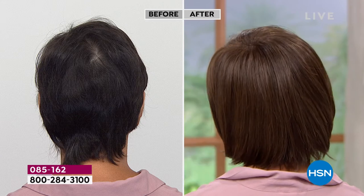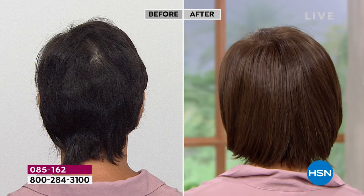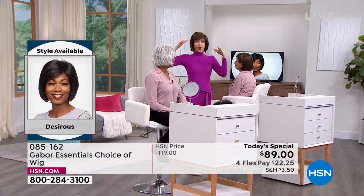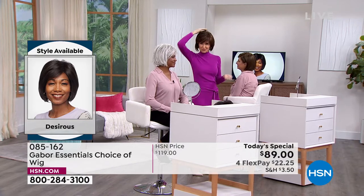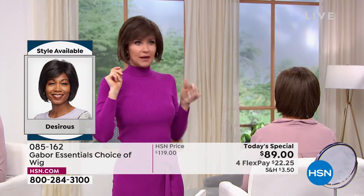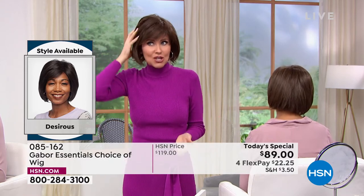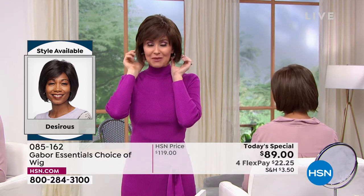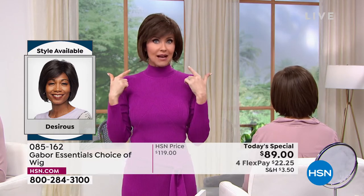Somebody told me they could tell how many children you were having based on which side the swirl was on. She looked at mine and said, 'Oh, you're having twins!' I was like, oh no — because that meant I have two swirls in the back, not even just one to cover. I'm actually wearing the same Desirous wig that Francine is wearing, mine in the medium brown. You really can't go wrong. This deal doesn't come along every day — we have about two Gabor Today's Specials a year, but these styles will not be on sale again.